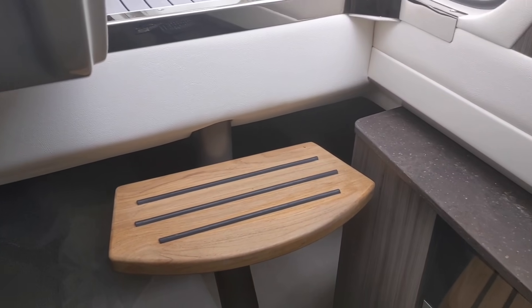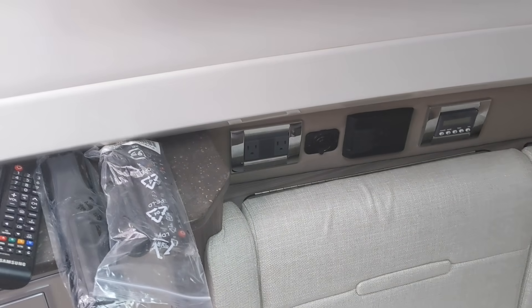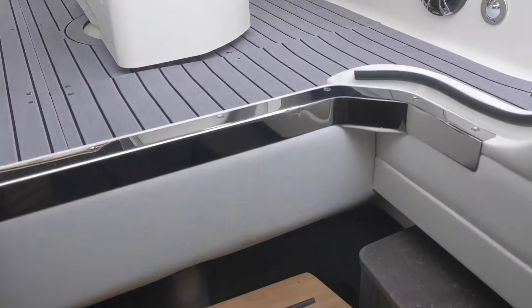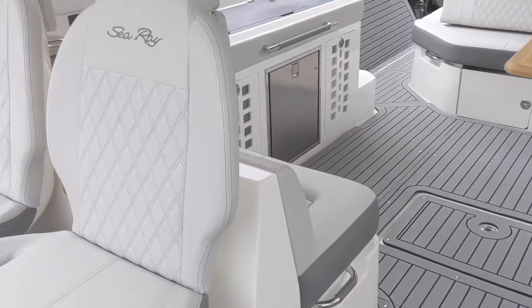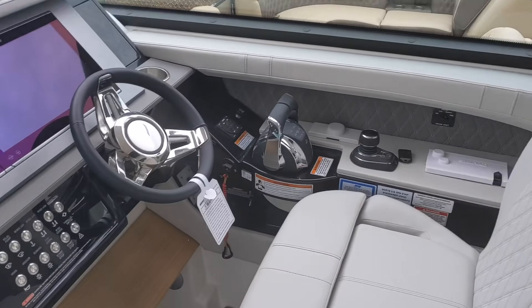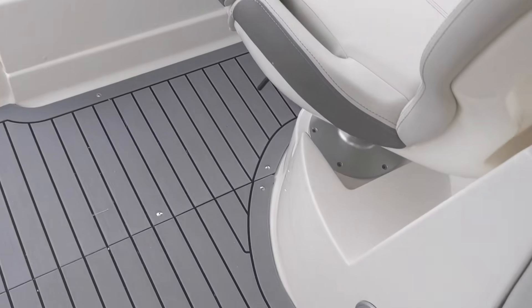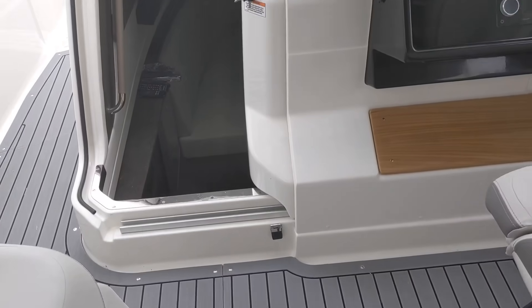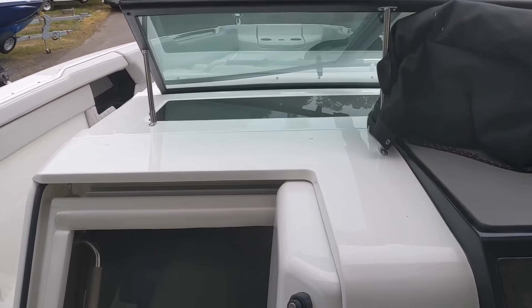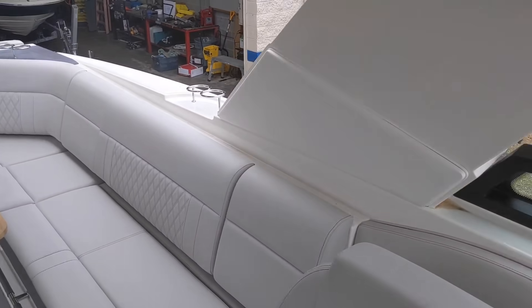The quality of the Sea Ray is definitely built into this unit. It also has heater vents in the cockpit — once the isinglass is up, on cooler days and mornings when you're out, the cockpit can stay warm.